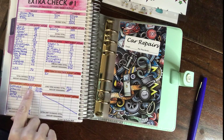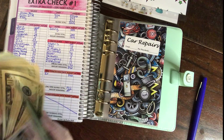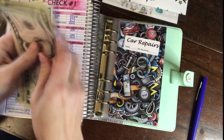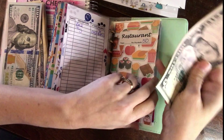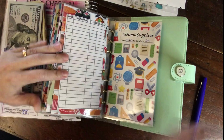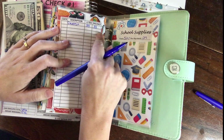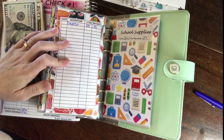The first envelope is restaurant and I have $35 in cash because I've already spent $15 on our family fun night. So $35 goes in our restaurant fund. I'll flip it over and write a deposit of $35 — I really should write deposit $50 and then note the $15 I already spent for our pizza and movie night, but I didn't think that far ahead.